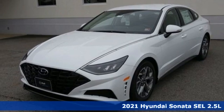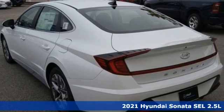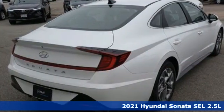Here's a new 2021 Hyundai Sonata. Challenging convention to find a better way, it's the Hyundai way. Plus, it offers an exciting list of features.